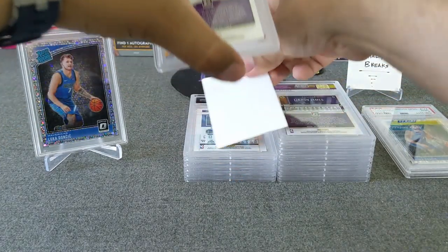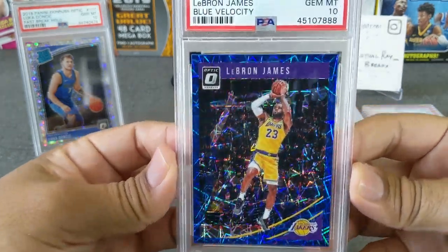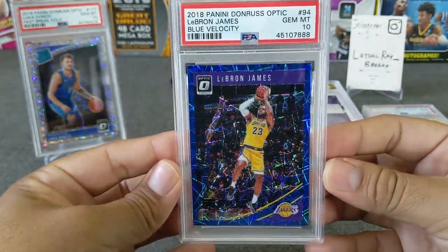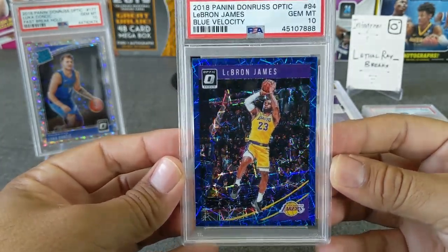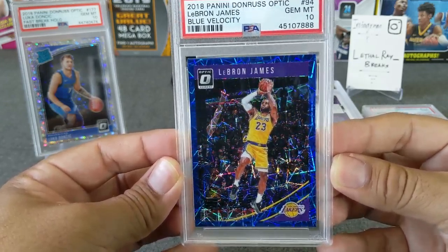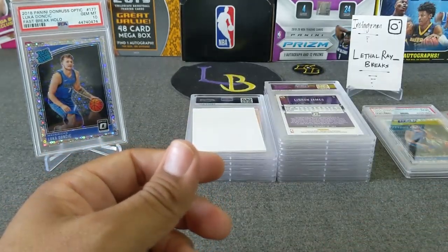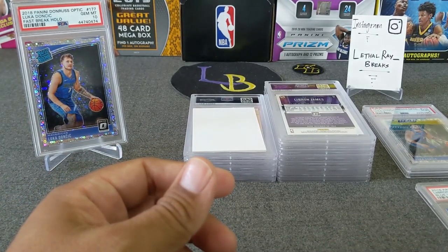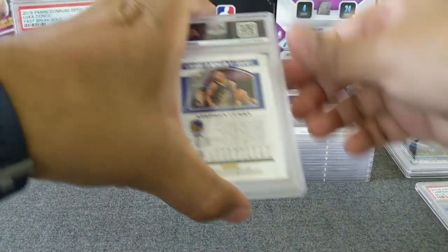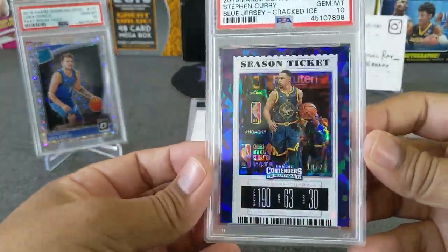Next card — LeBron James blue velocity. Yeah, that's a 10 right here — that's a 10 all day. Beautiful card. This is my buddy Ruggins's card. Congratulations man, this is a beautiful card — love the laser reflection it gives out. Very nice card of LeBron James. I'll put his cards in a separate stack.